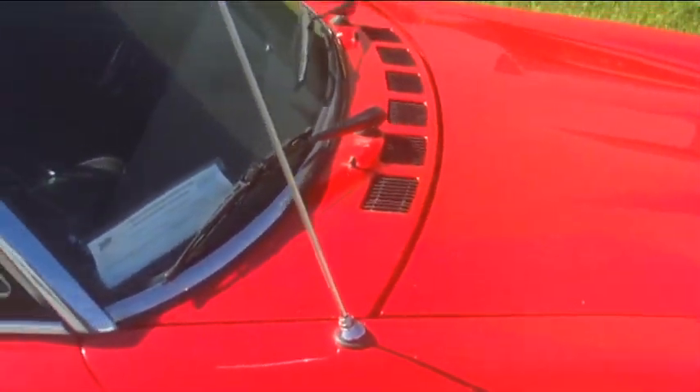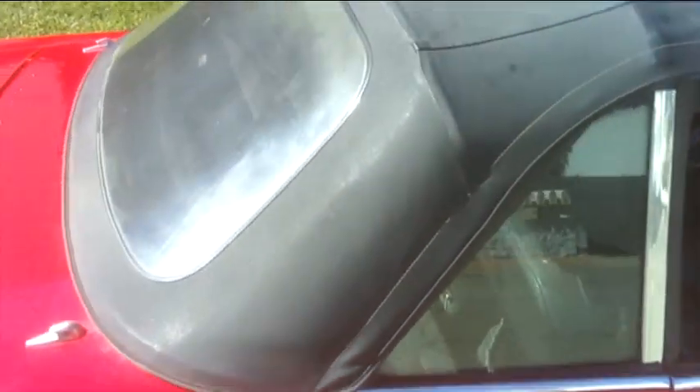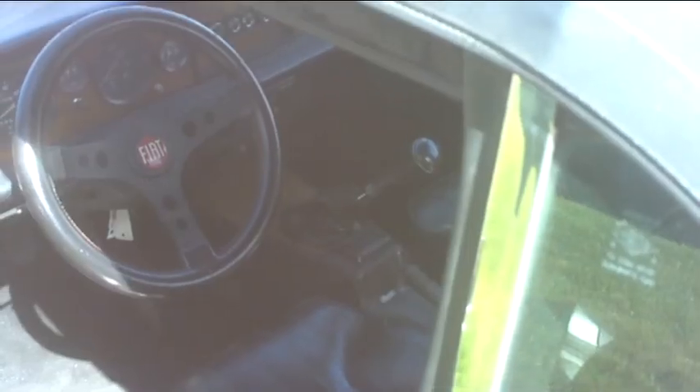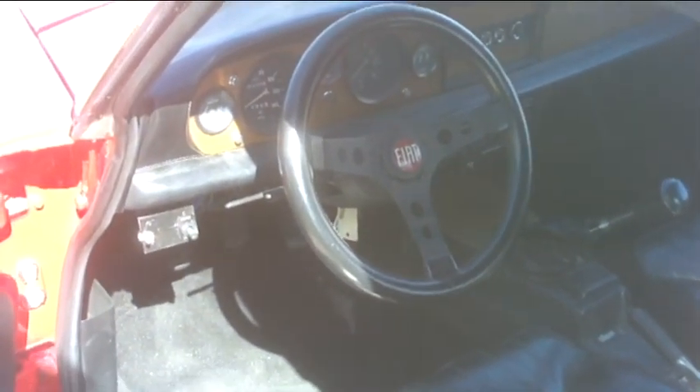The car recently had a mechanical evaluation and some tune-up and prep work done because of the time it was in storage. As we go around the car I'll try to point out all the various features, but the condition is really extraordinary. It would be considered a survivor car since it has original mileage and not too much has been done to it.